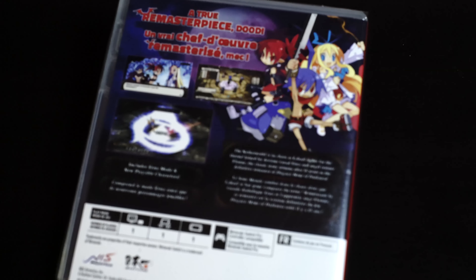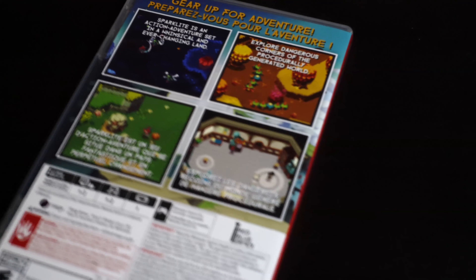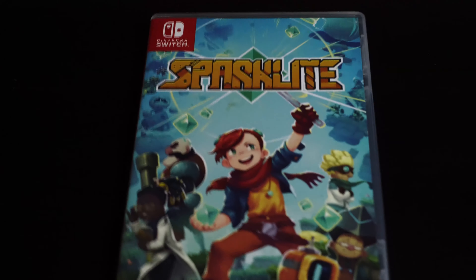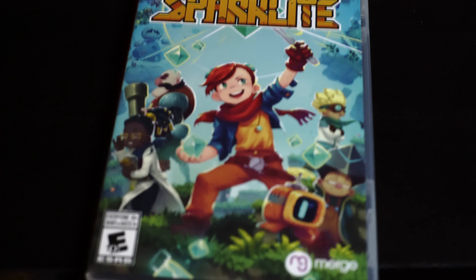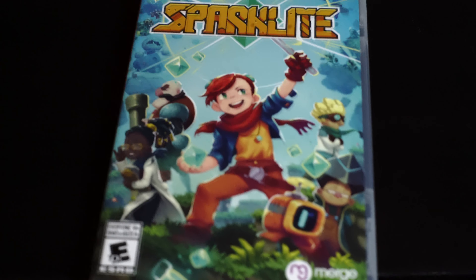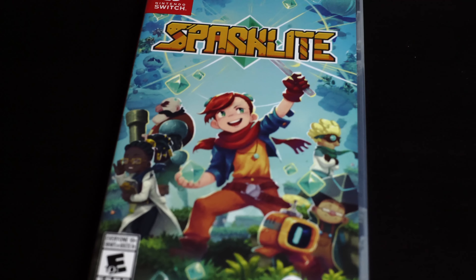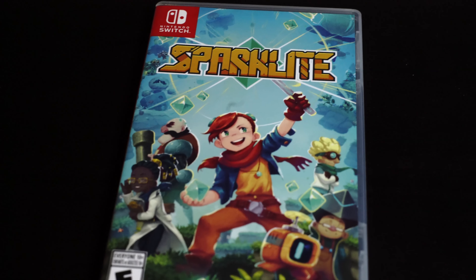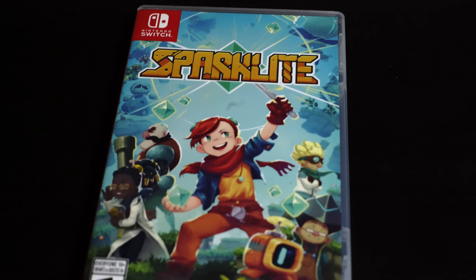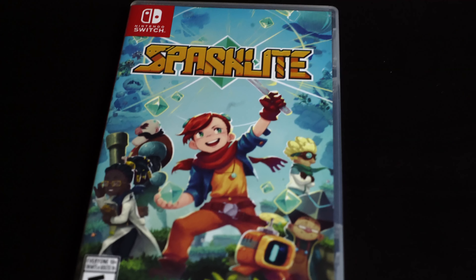And last but not least — Sparklite. I don't know anything about this but my friend said it was good, so I decided to pick it up. Alright guys, so that's the last game — that was basically the pickups we had for January. Hopefully I'll be able to do more videos like this and show some unboxings. I got this idea from my friend Alice, and I'll be putting the link to her channel in the description — she's an amazing collector, very friendly, very kind, and has an amazing collection. I want to thank all of my subscribers for checking out my videos, and even those who aren't subscribed for coming here to watch. I hope to show more things in the future — see you guys next time.